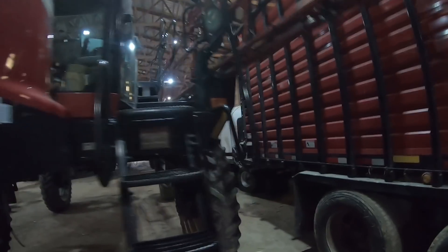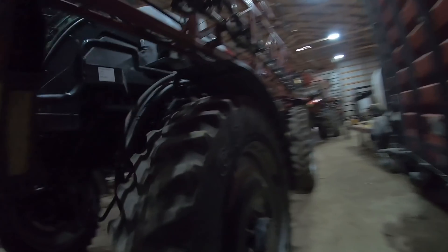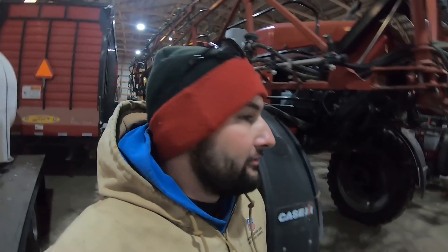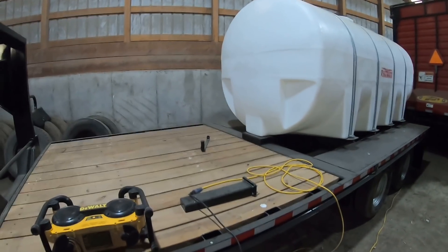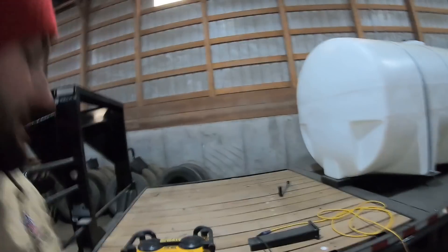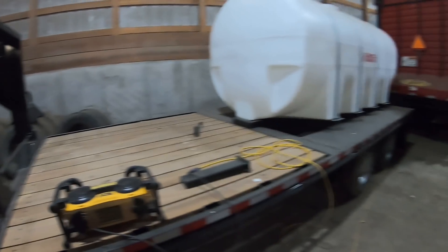You guys might be wondering what that tube was that I had with me. I'm actually going to replace this tube — this is a sight tube, how I can actually see how full my sprayer is. I'm going to replace it because it's pretty fogged over with chemical residue. We also need to get going on this thing because I'd like to spray whenever it dries up next, but I can't even spray if I don't have a trailer ready.